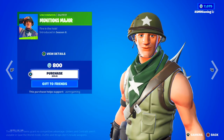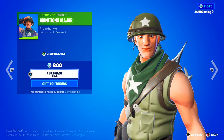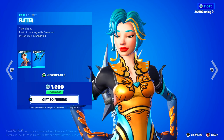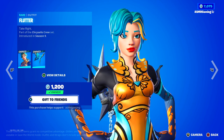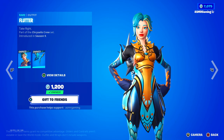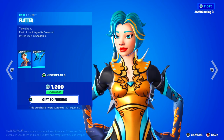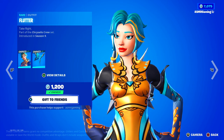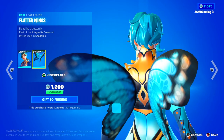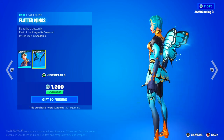We got Munitions Major back — a classic Jonesy skin from the OG Chapter 1 season of Fortnite. Over here we have Flutter. Flutter used to be super rare — it came out and then never came back for almost two chapters. But it's finally back now; no longer rare. I'm always happy to see Flutter on the shop. It also comes with the Flutter Wings Back Bling — float like a butterfly.